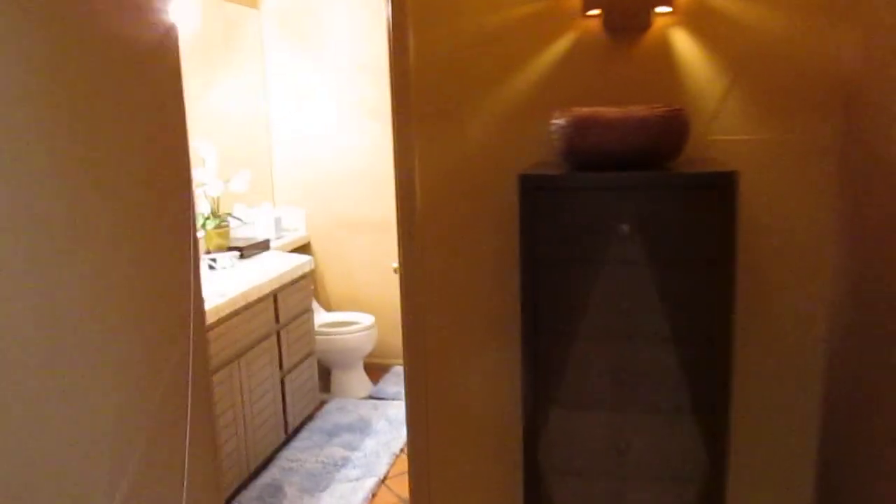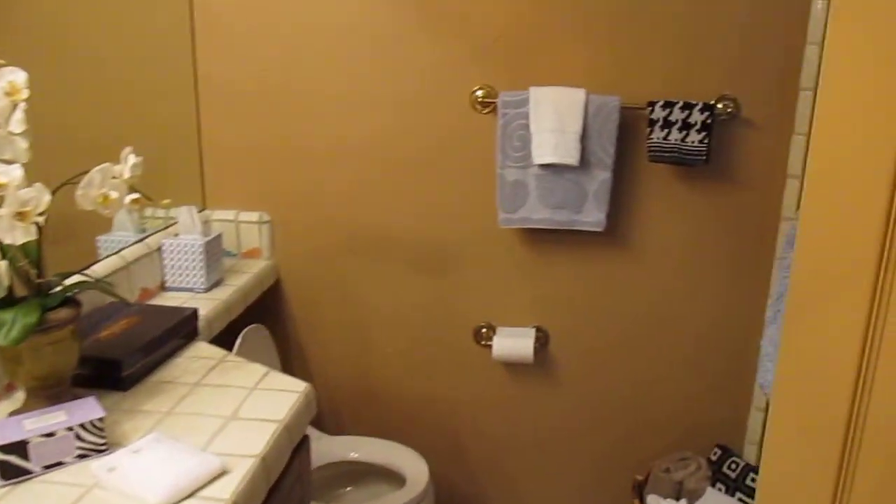We'll just go to the other bedroom here — it's a split floor plan. You have your own bathroom here as well in this room with a shower. And this is the other bedroom.